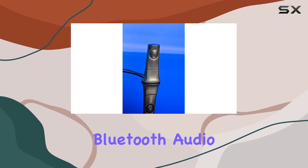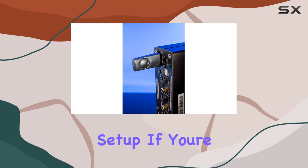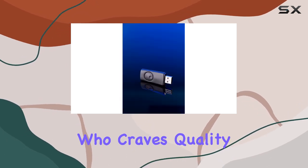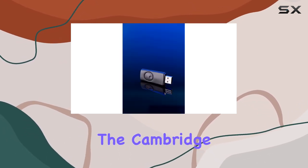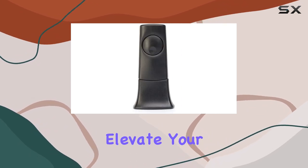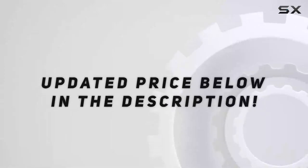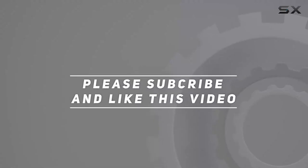In the box you'll find the BT100 Bluetooth audio receiver dongle, a compact and powerful addition to your audio setup. If you're a music lover who craves quality and convenience, the Cambridge Audio BT100 deserves a spot in your arsenal. Elevate your audio game and embrace the future of wireless hi-fi. Check out the video description for an updated price, and thank you for watching this video.